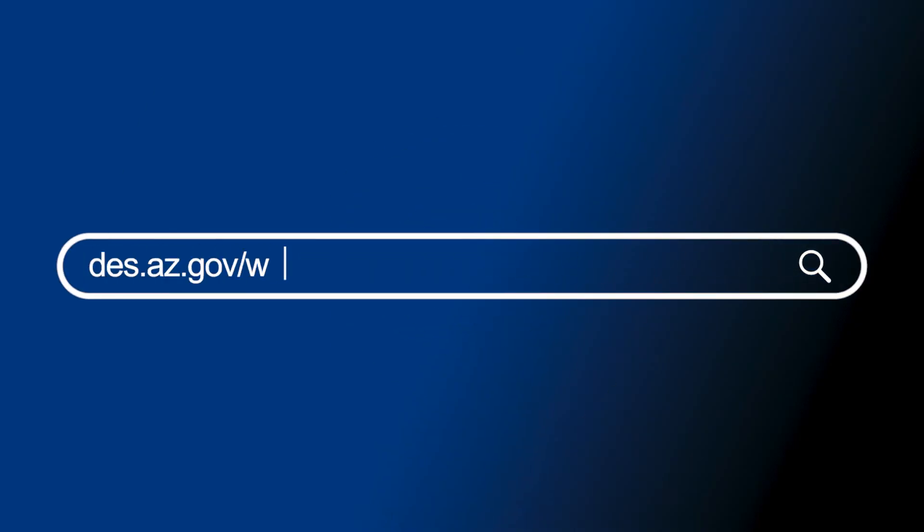To learn more about Arizona's unemployment work search requirement, please visit des.az.gov/work-search.